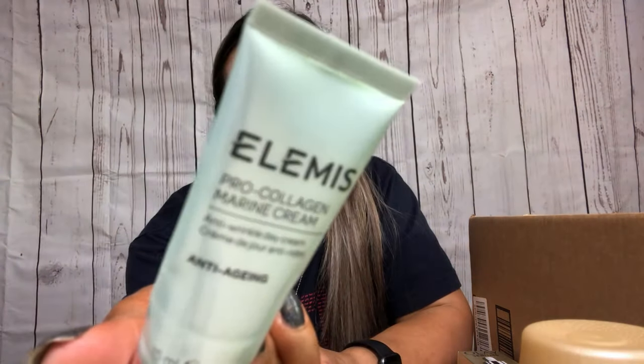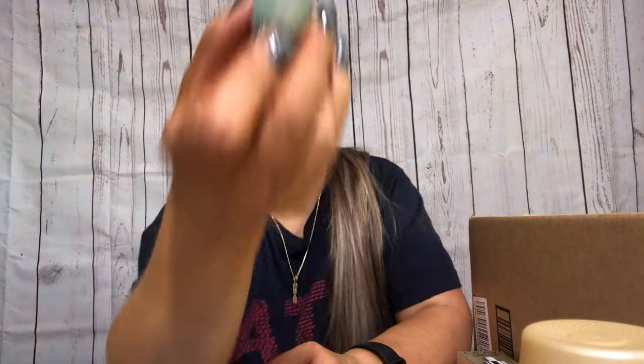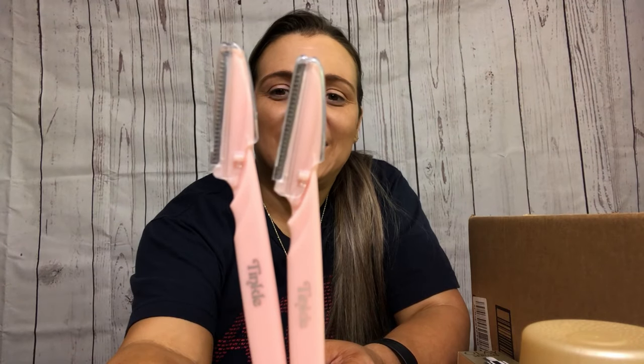This is the Elemis Pro-Collagen Marine Cream Anti-Aging Anti-Wrinkle Day Cream. I like it - it was a good moisturizer that does what it's supposed to do. Then I have two of these eyebrow razors - love them. I still have more so I don't need to repurchase yet.